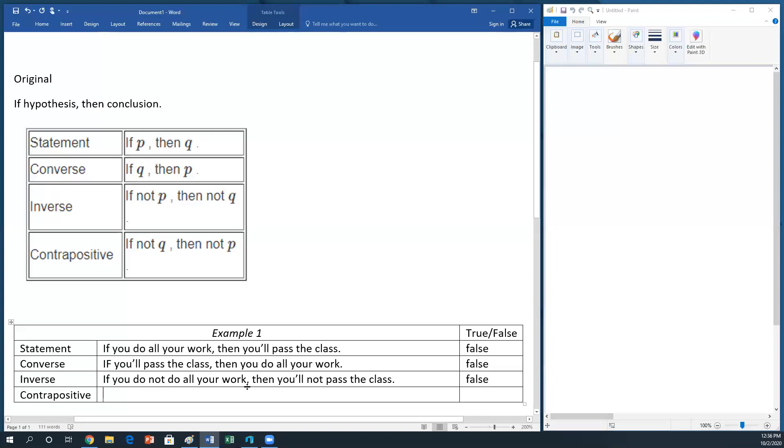Last is the contrapositive — that's where we put in the nots and switch them. So: if you don't pass the class, then you do not do all your work. The counterexample would be someone who has not passed the class but did all their work — perhaps someone who did all their work incorrectly. So all these statements are false, and that's okay because converse, inverse, and contrapositive are just about rearranging a statement.